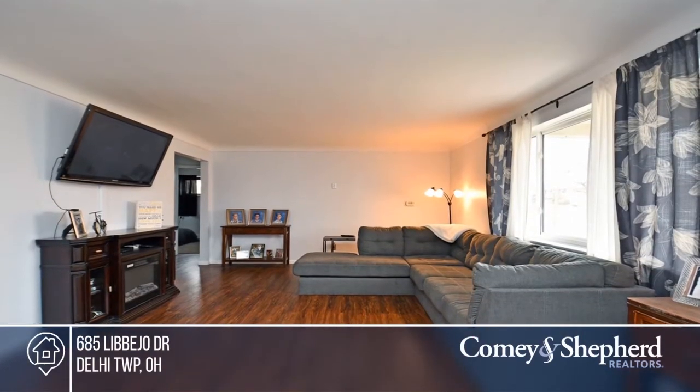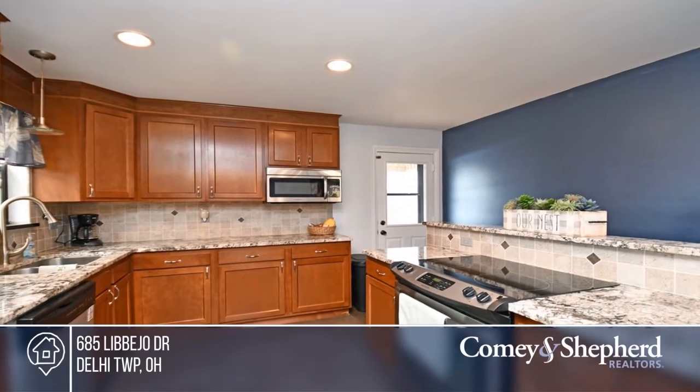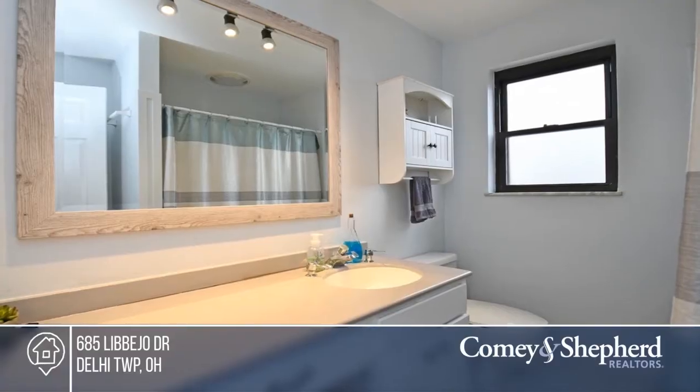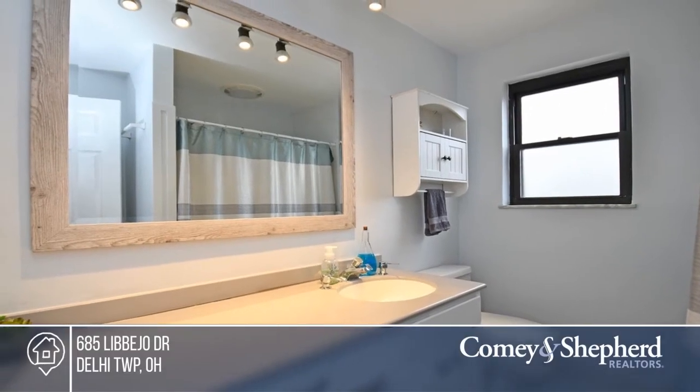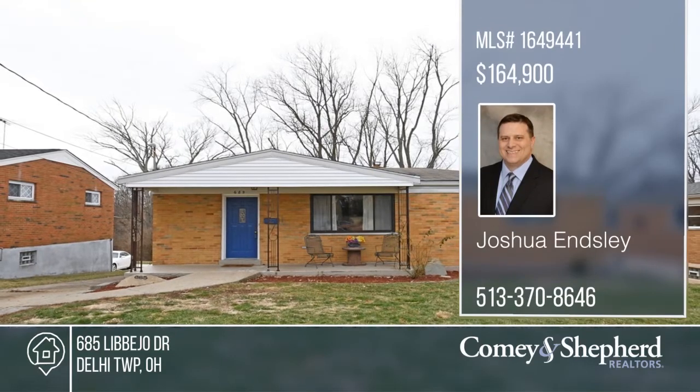This updated brick ranch home offers an open floor plan, 3 bedrooms, 2 baths, and a finished basement. The beautiful kitchen comes with new cabinets and granite counters. Enjoy the cove ceiling in the living room and new luxury vinyl, carpet, and tile throughout the home. Schedule a tour with Joshua.